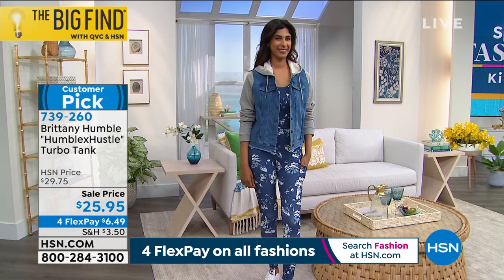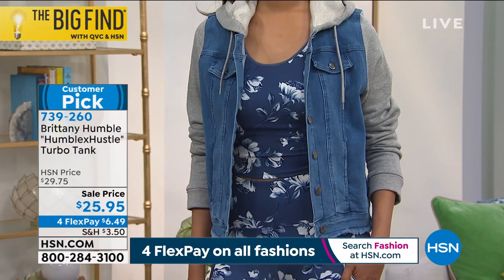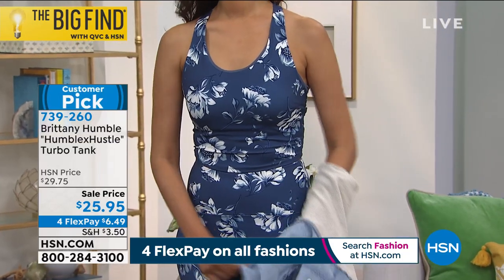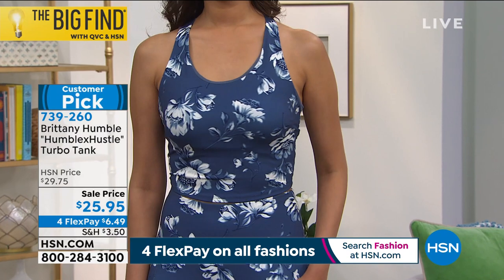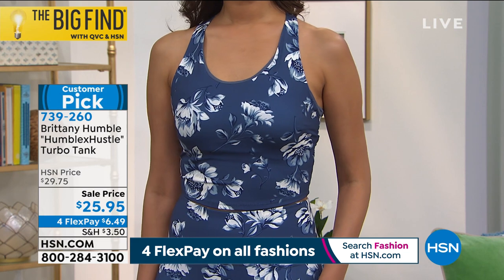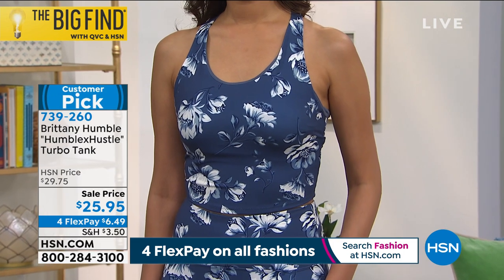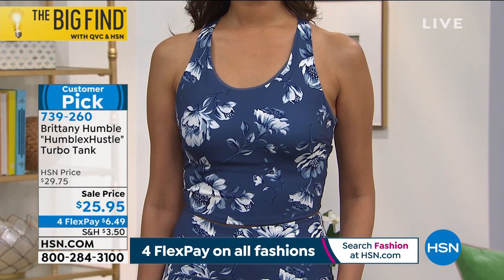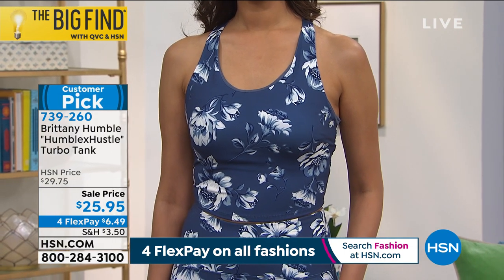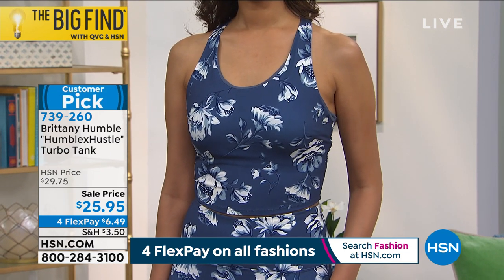A lot of you love Brittany's athletic inspired wear. This is the Humble Hustle Turbo Tank — on sale, $25.95. Nadia's wearing it in the chambray floral. There's a snow camo, a solid magenta, and a solid black. They're 15 and a half inches in length, stretch knit, racer back. This can double as your bra, or if you wanted to wear a racer back bra underneath you could. Extra small through 3X. They are lined as well. And Brittany is wearing it in the magenta.